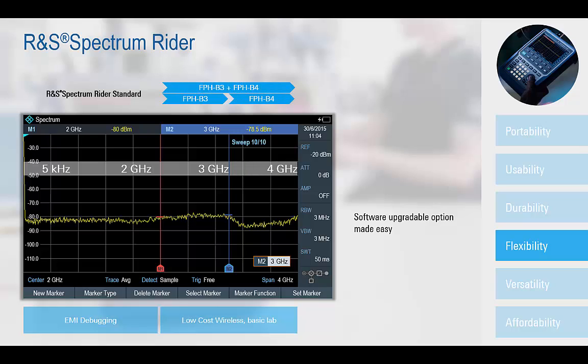For other wireless applications, such as in cellular communication and some aerospace and defense fields, the bandwidth of the FPH can be easily upgraded via keycode to 3GHz or 4GHz as additional frequency measurement requirements are identified, all without the need for any special factory calibration.